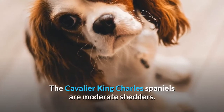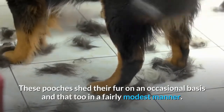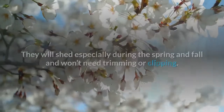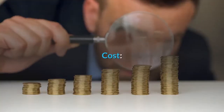Shedding. The Cavalier King Charles Spaniel is a moderate shedder. These pooches shed their fur on an occasional basis and in a fairly modest manner. They will shed especially during the spring and fall and won't need trimming or clipping. Regular brushing 3 to 4 times a week is enough to keep their coat in its best condition.